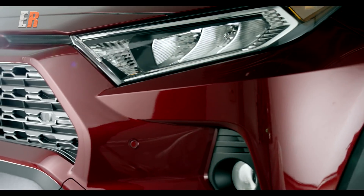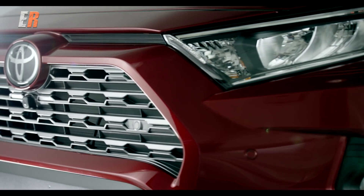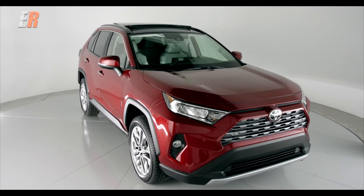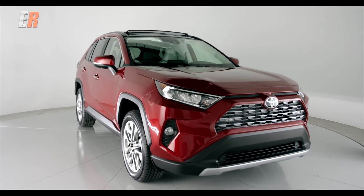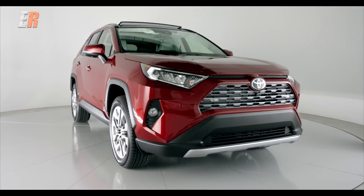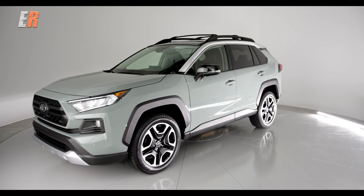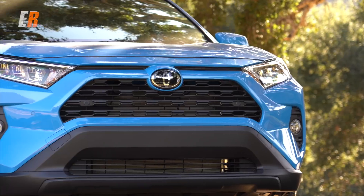It's pretty obvious that the styling of this fifth generation RAV4 has had a dramatic change. Not saying that the previous generation was bad-looking — I think this one's just so much better looking. What started out as a cute ute has now grown into a bolder and sharper-looking utility that seems to show some DNA from its pickup siblings.